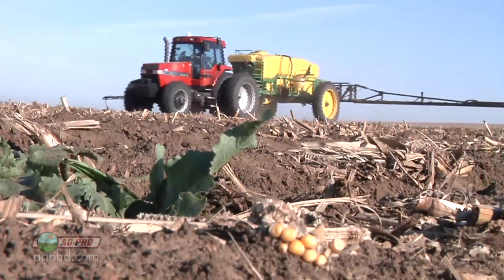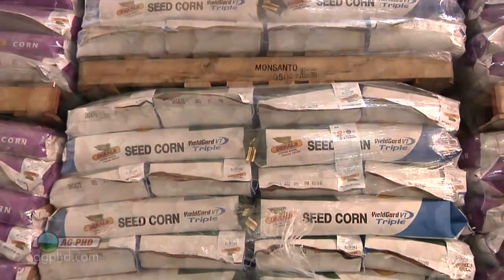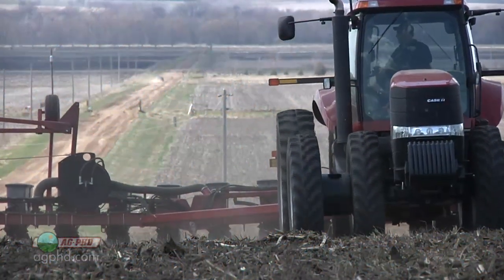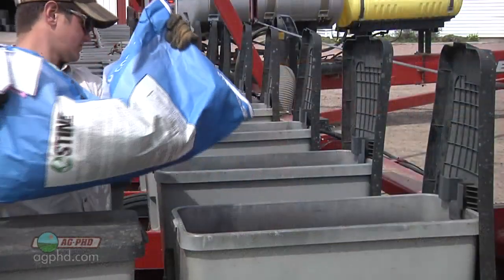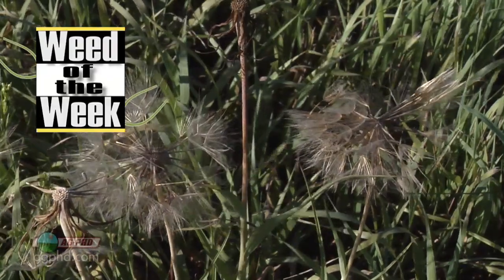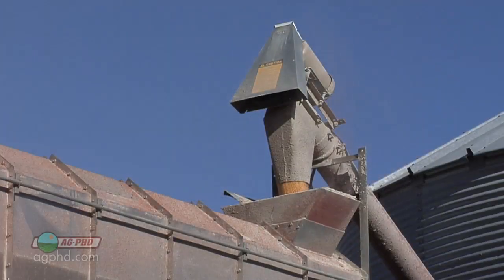Speaking of jobs you need to do in the fall, another one that used to be done in the spring but is now done in the fall is seed selection. Seed dealers have probably already been out talking to you, but how do you pick the right seed to plant on your farm this coming year? We're going to talk about it today. Our Weed of the Week is one of those interesting weeds you've probably seen before but maybe didn't know what it was. But first, here's this week's Farm Basics.